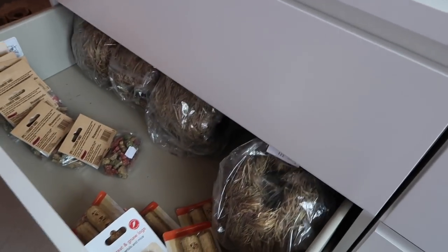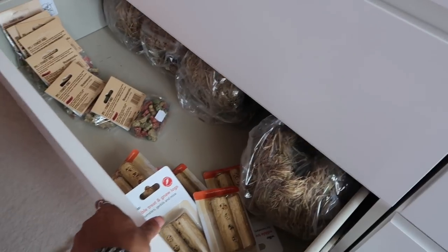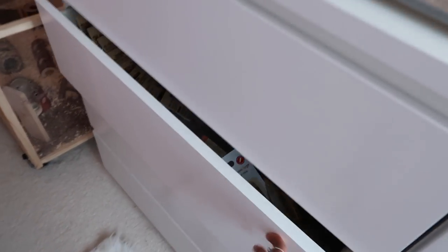On this side I store all of my business supplies because I run a business selling monthly subscription boxes. It's a little empty at the moment because I'm currently restocking.